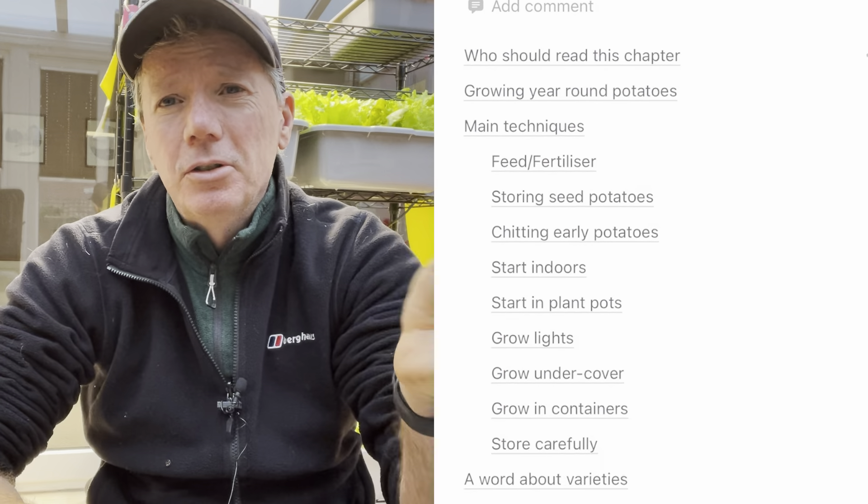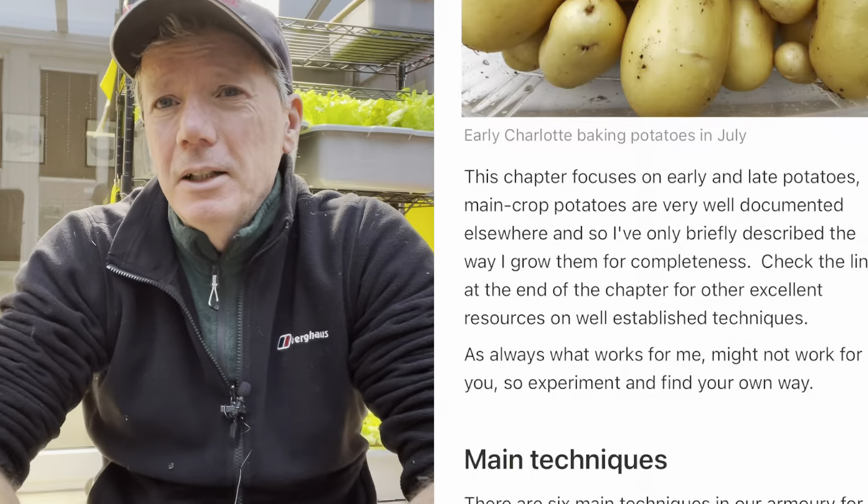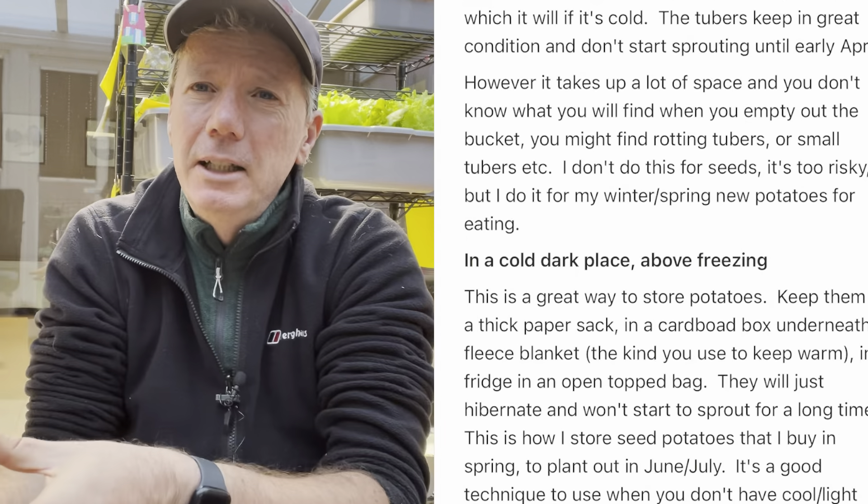The last bag is another bag of Cara, so I won't bother showing those. Now, I don't grow potatoes the way everybody else does because I want a year-round supply of different types — general purpose, large baking potatoes, and small new potatoes. I've developed a little system based on timings and growing techniques, and I've written it all up in my guide to growing year-round potatoes, which is free as part of my ebook — one of about 50 different growing guides in there.